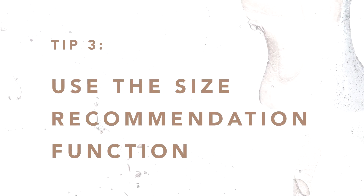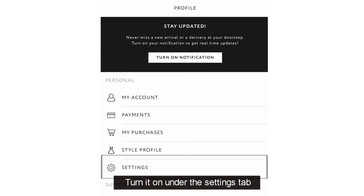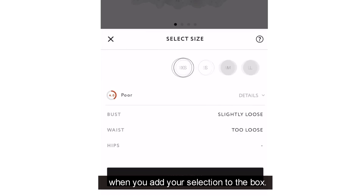Tip 3: Use the size recommendation function. This tip is a real time-saver. Turn it on under the settings tab and pick the recommended size when you add your selection to the box.